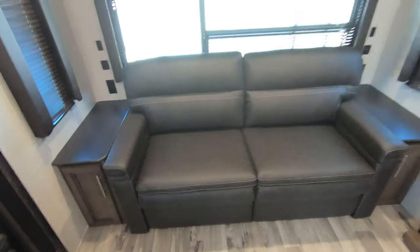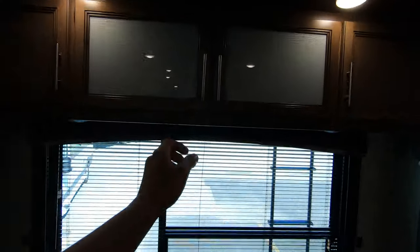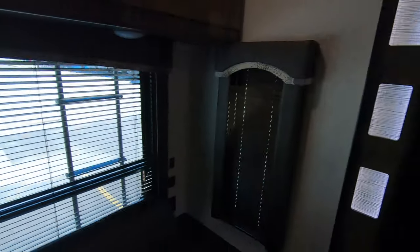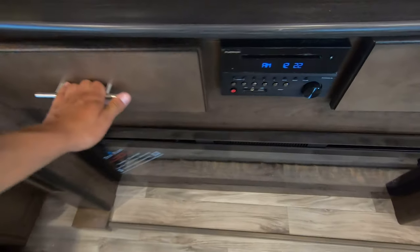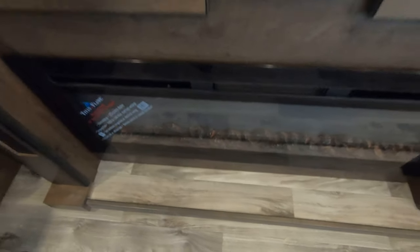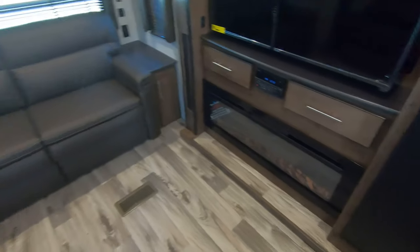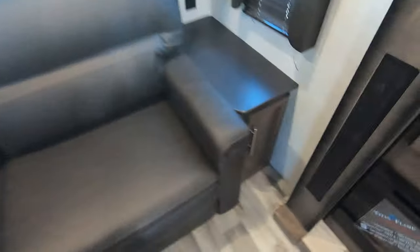Tri-fold couch in the back — a little extra sleeping for you if you've got some guests along. Big storage compartments up here. That 4K Ultra HD TV does come with it, along with an entertainment center with USB, Bluetooth, AM/FM radio, and a fireplace for heat and ambiance — some free heat when you're hooked up to power at the campground. A couple of little storage compartments alongside the couch here as well.